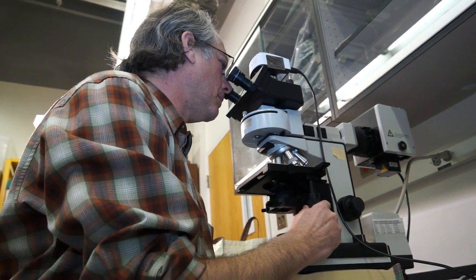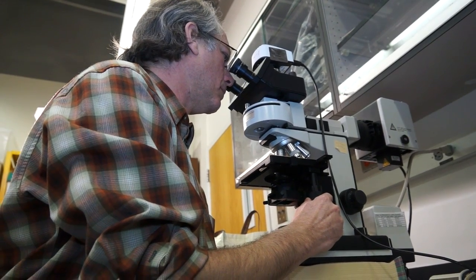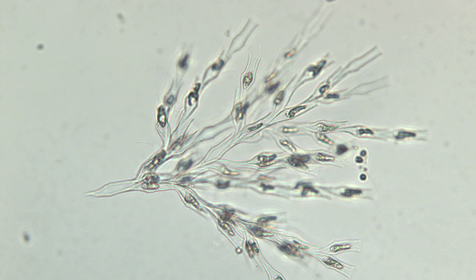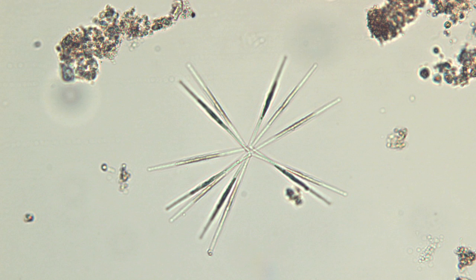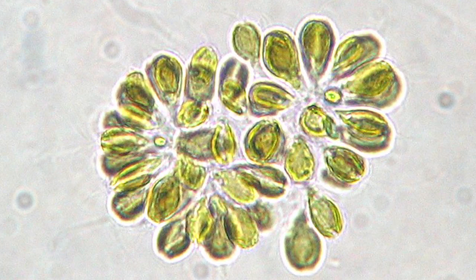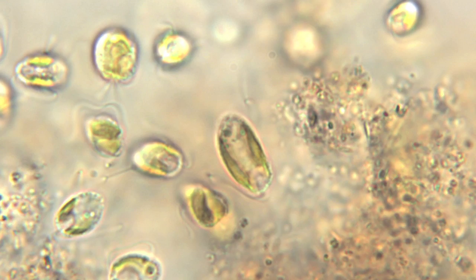The cool thing about algae is the way they look. It is a beautiful little world underneath a microscope — they're just some of the most beautiful organisms. They're so beneficial: the oxygen they produce, the nutrients they sequester, the food they produce. They're one of the best organisms on earth.